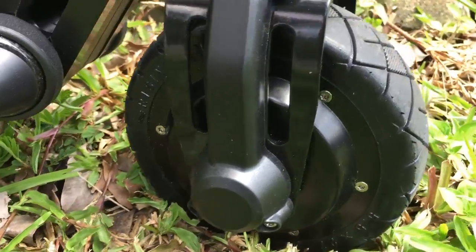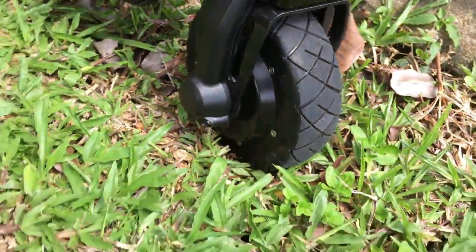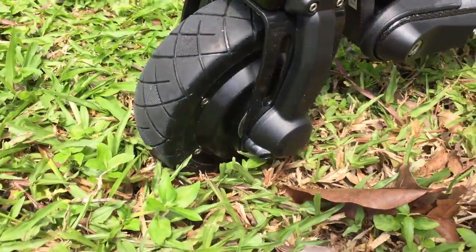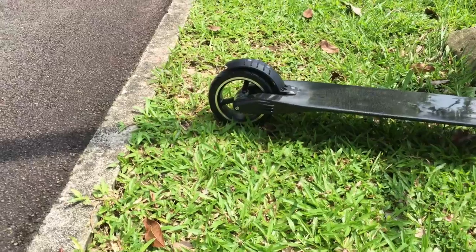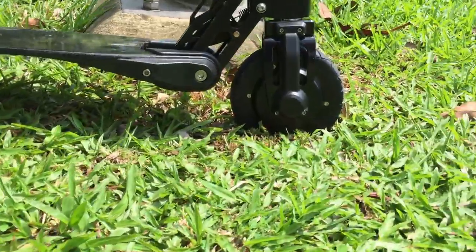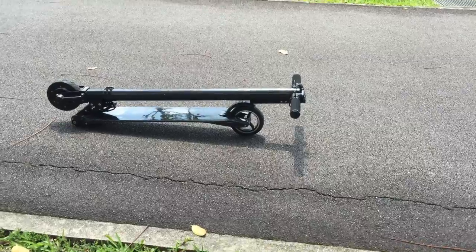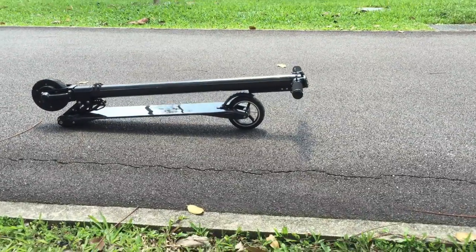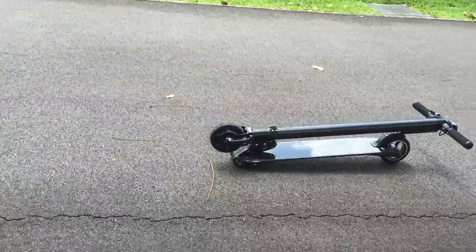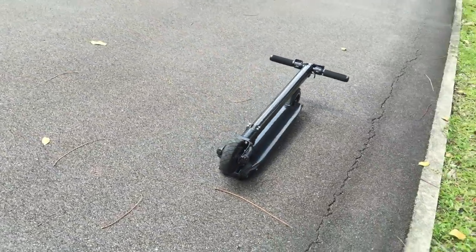High-capacity lithium-ion cells provide the scooter with superb range and battery lifespan. The battery pack is carefully stored in the front steering tube for better heat dissipation and a more even weight distribution. The battery lasts up to 20 kilometers per charge, and with a smart battery management system in place, you need not worry about overcharging or battery malfunctions.